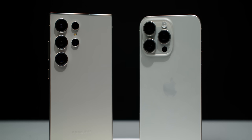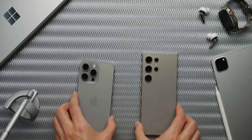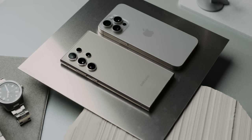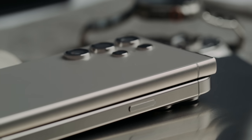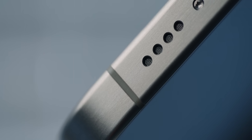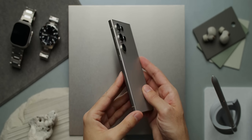Both smartphones are really big, really boxy, and really heavy. This video is quite gray because Samsung and Apple have both discovered titanium, and titanium is gray. This extremely hard metal makes both smartphones very resistant to scratches and dents, and when you see them side by side you could almost think they come out of the same factory — which they actually do.